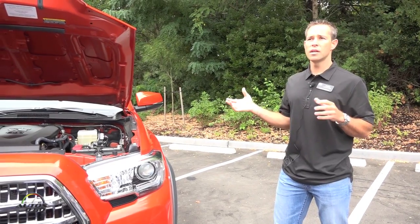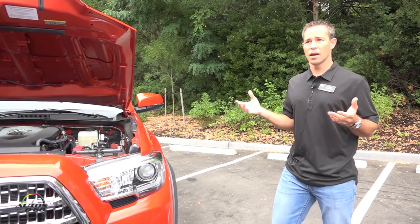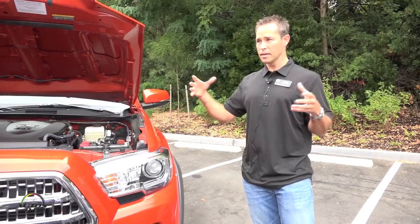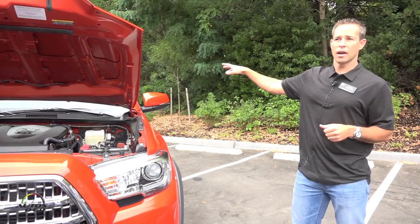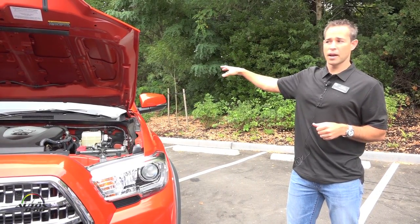Non-TRD models feature 4W Demand, which features A-TRAC, our electronically locking four-wheel drive system. But the TRD Off-Roads feature an E-locker in the back.